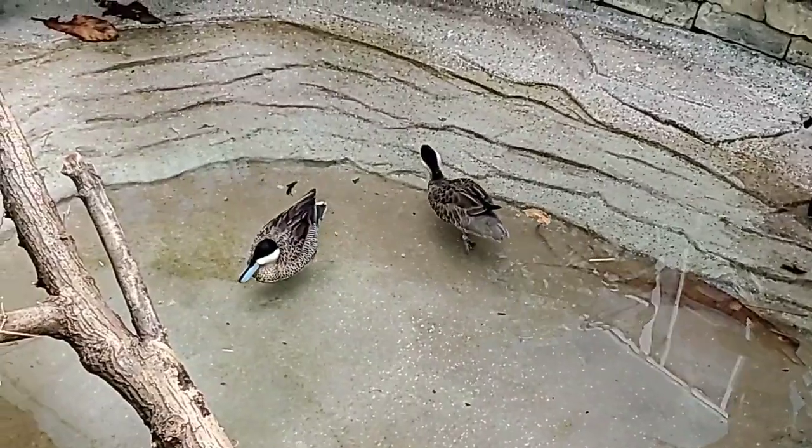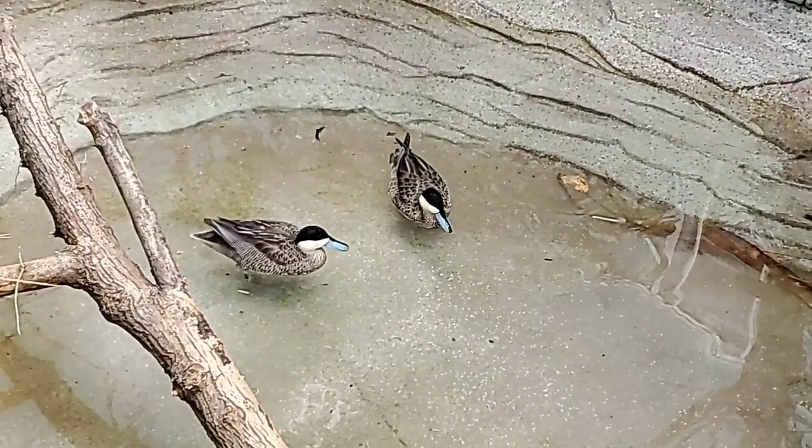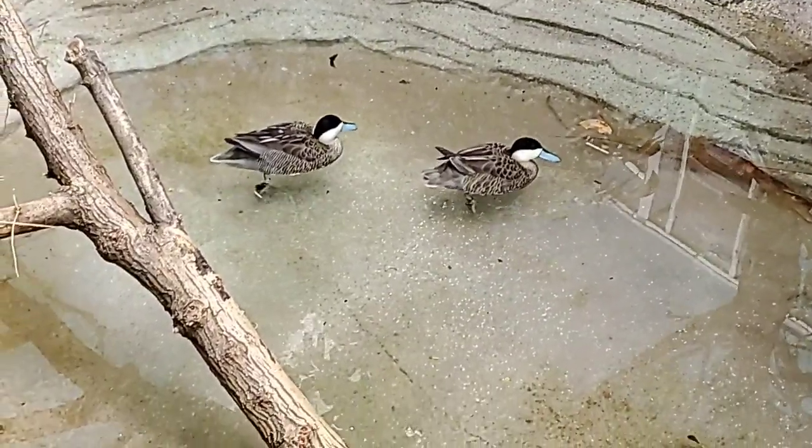Sometimes their nest can actually be quite a distance from waterways. They lay five to seven eggs, and their eggs are actually kind of pink tinted — a neat color. You'd think they would be blue! Yeah, right?